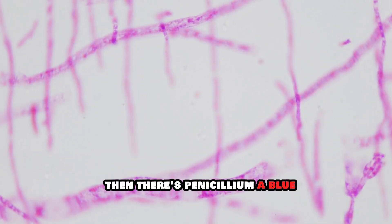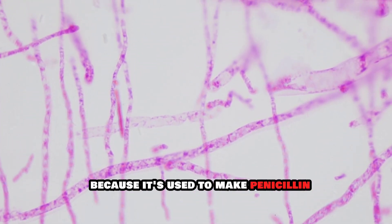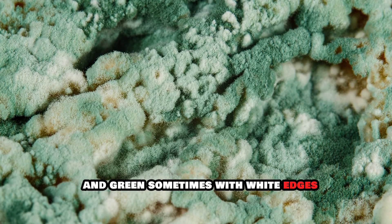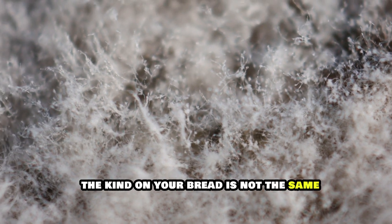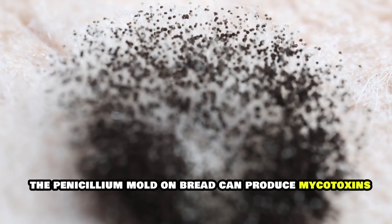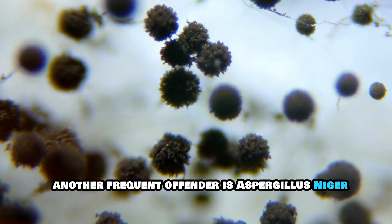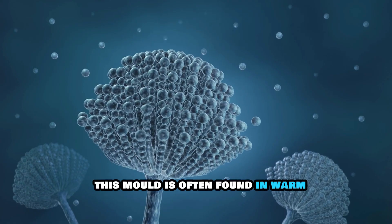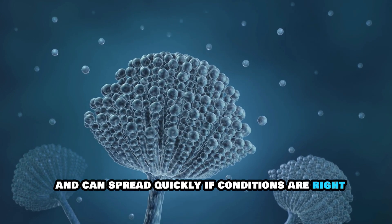Then there's Penicillium, a blue-green mold that might sound familiar because it's used to make penicillin. This mold can appear in various shades of blue and green, sometimes with white edges. However, don't be fooled — the kind on your bread is not the same as the antibiotic. The Penicillium mold on bread can produce mycotoxins, which are harmful if ingested. Another frequent offender is Aspergillus niger, which forms black powdery spots and is often found in warm, humid environments, spreading quickly if conditions are right.